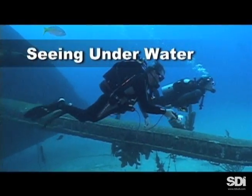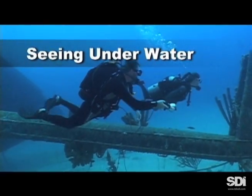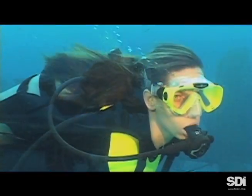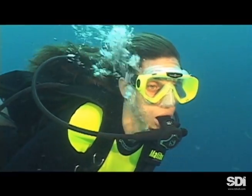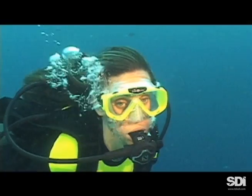To function underwater, our eyes need an airspace in front of them, just as they do on land. This is why we wear dive masks underwater. Masks create an artificial airspace and allow our eyes to focus.